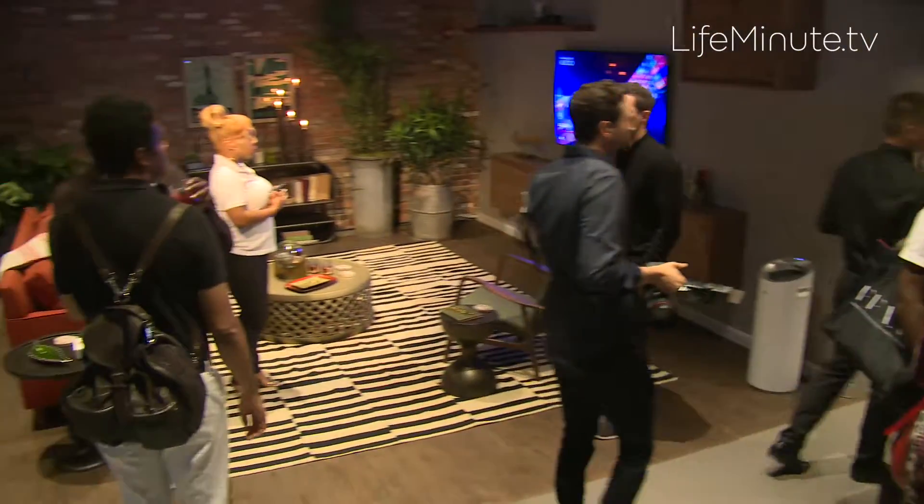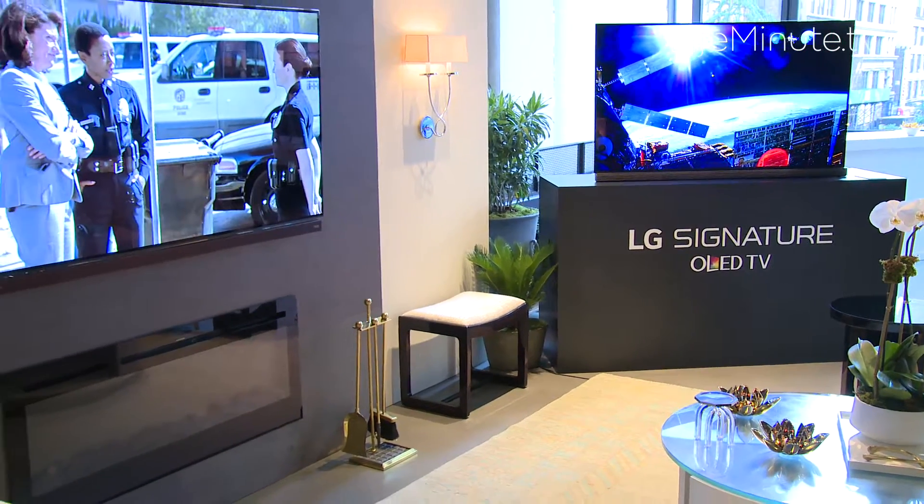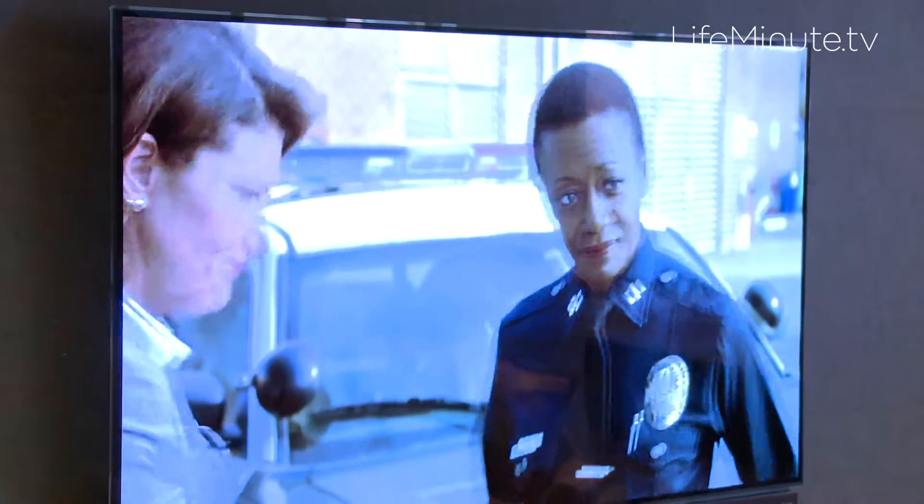One thing that's very important to all of our clients that we think is a huge design trend is to show off your television. You don't hide them anymore, you don't put them in armoires, you don't put them in back bedrooms or dens in the basement. It's all about featuring these beautiful televisions. For example, the LG Signature OLED TV, which is picture on glass — it's completely gorgeous, it's razor thin, and it's a work of art.